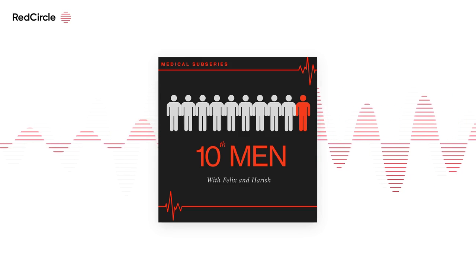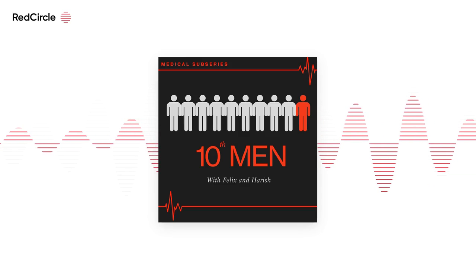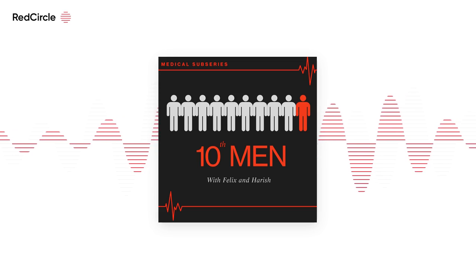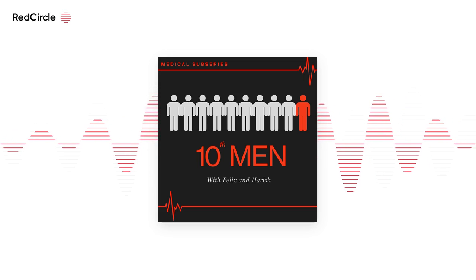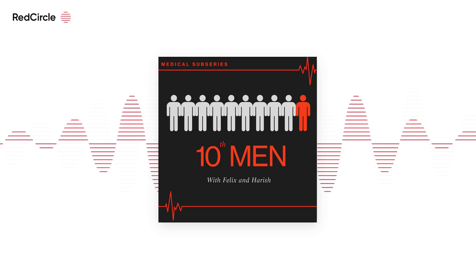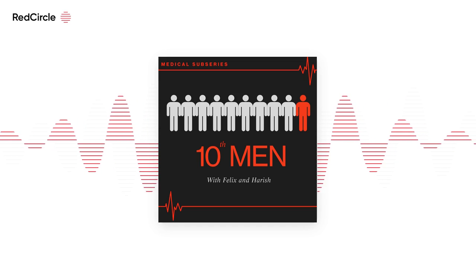Welcome to the 10th Man podcast, where we discuss the ideas, theories and principles to help you live a wealthy, healthy and happy life. My name is Felix, I'm a graduate entry medical student and content creator. And my name is Harish and I'm a third year medical student.